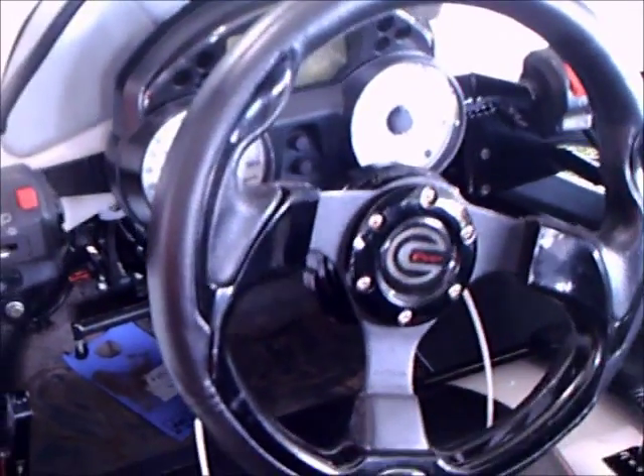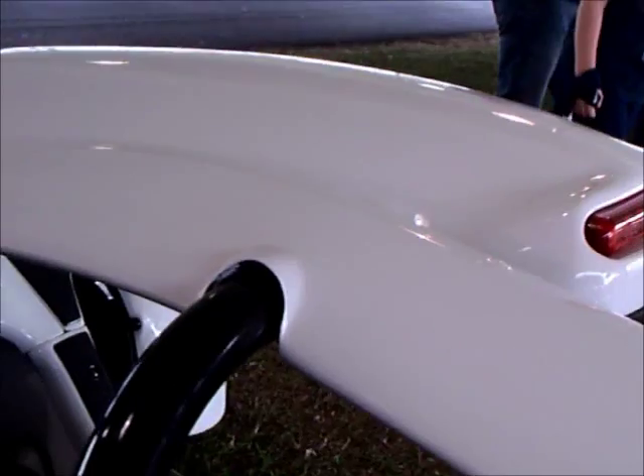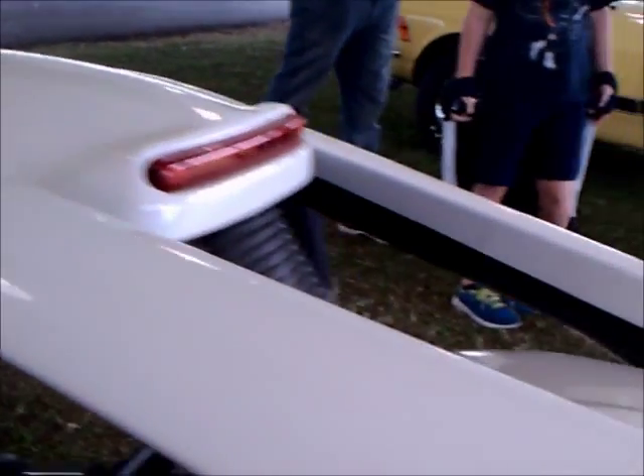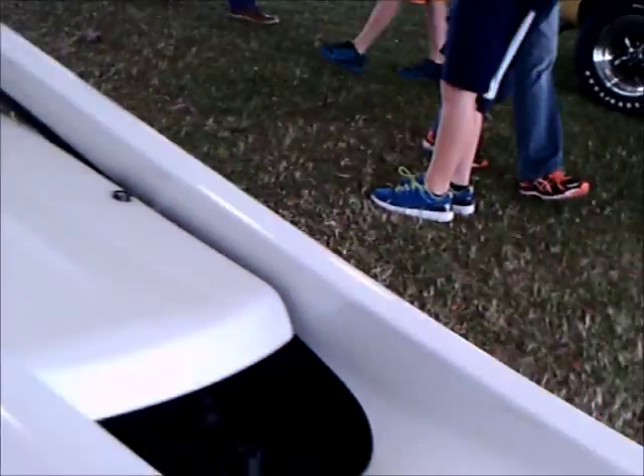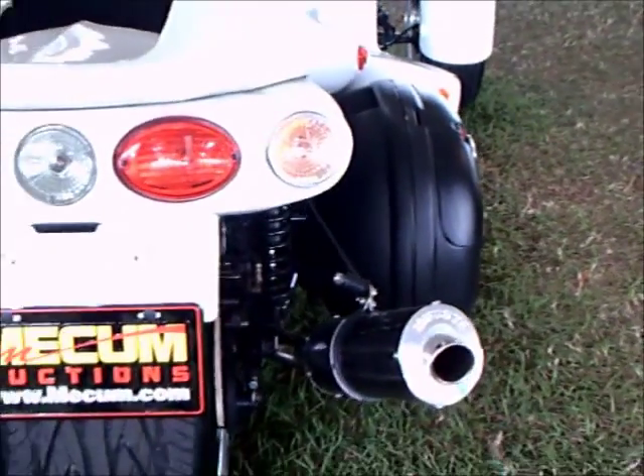An interesting development. I think this really started off the movement towards three-wheelers. It had been expensive — I think $60,000 or something like that for a brand new one. So it is not cheap, but it is sensational.